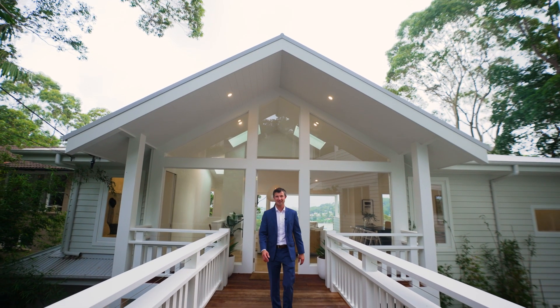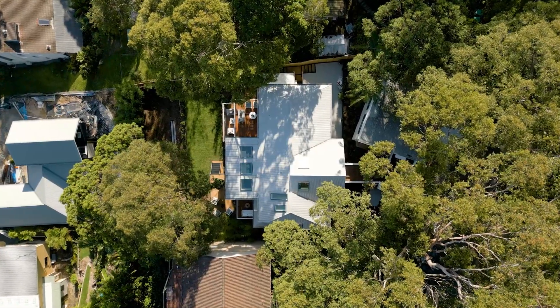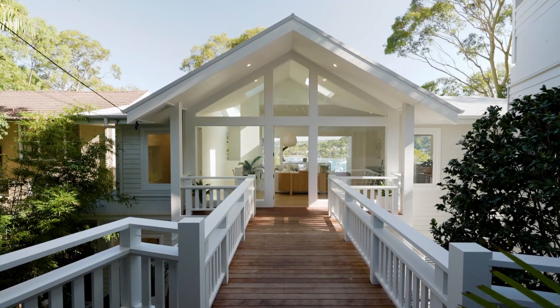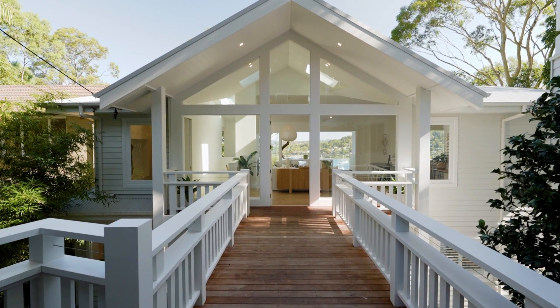Prepare to be dazzled as Rowena and I take you on a tour of this stunning property — Number 163 Wallamatta Road in Newport — where luxury, comfort and style all meet to create a fantastic coastal retreat.